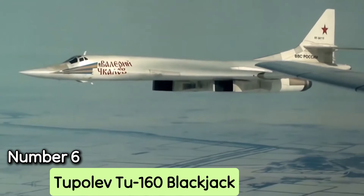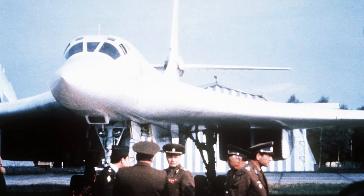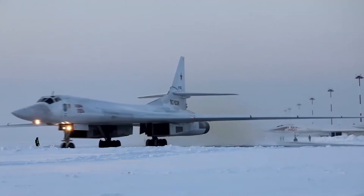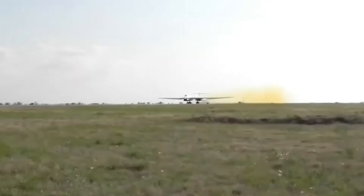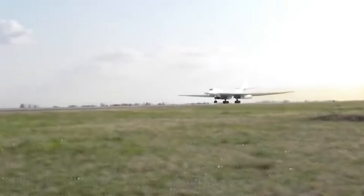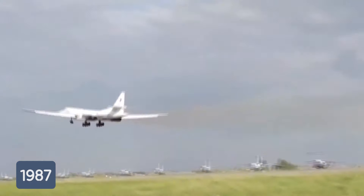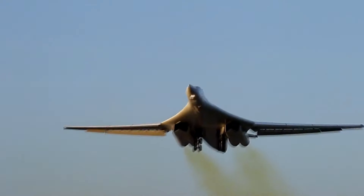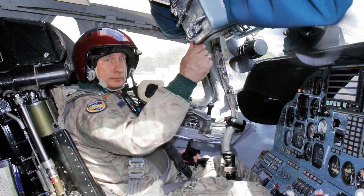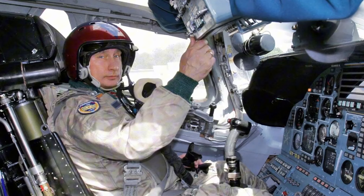Number 6: Tupolev Tu-160 Blackjack. The Tupolev Tu-160 Blackjack, designed by the Soviet Union in the 1970s, is one of the most powerful and expensive military aircraft ever built. It remains the world's biggest and heaviest combat aircraft, as well as the fastest bomber currently in service. The Tu-160, which entered service in 1987, is still active with at least 16 in use following multiple modifications. The aircraft has four crew members: a pilot, a co-pilot, a bombardier, and a defense systems officer.